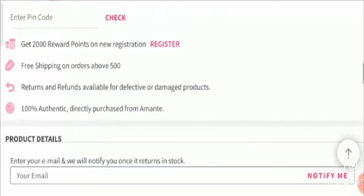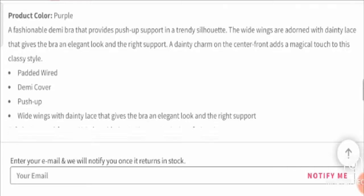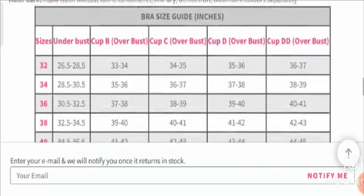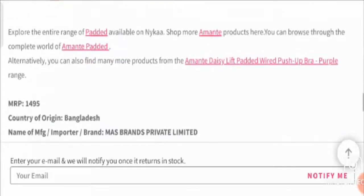This product has been available in the market for the last one year. It is available in purple color, and there are different colors like black, white, etc. They have provided a size chart from which you can select as per your requirement. The product is composed of 84 percent polyamide and 16 percent elastane, exclusive of trimmings.